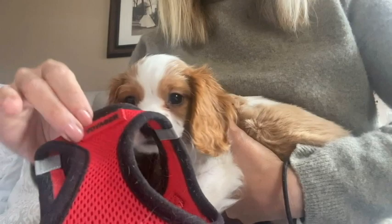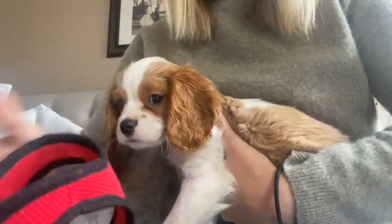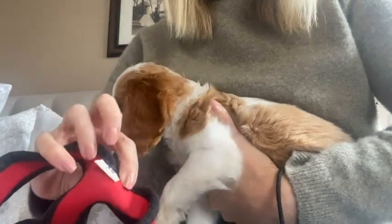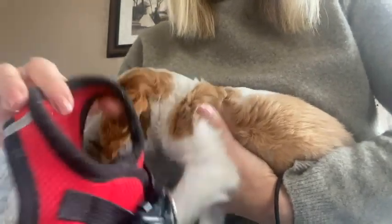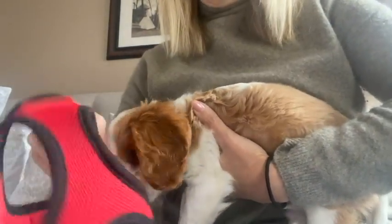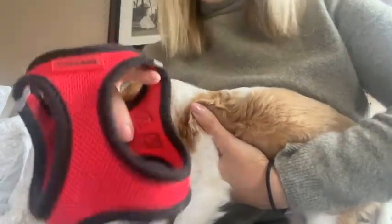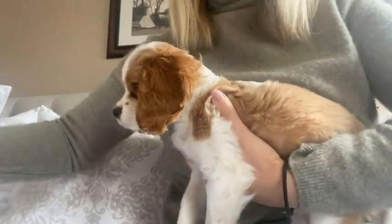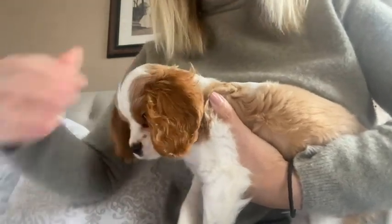I already had this Voyager brand harness in an extra small for my chihuahua who is six pounds. This is actually quite big on him on the shoulders and everything — he can really get out of it. I only tried it on him one time, but that is no good. So we are definitely going to have to buy him his own. He will grow into that one, but we're not there yet.